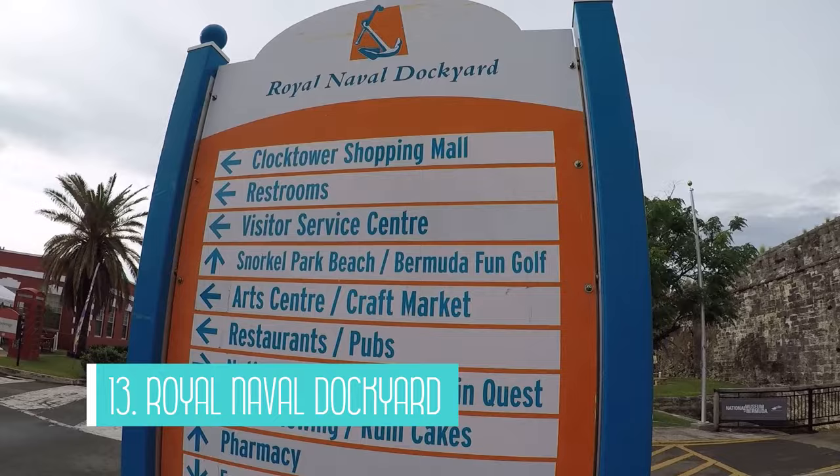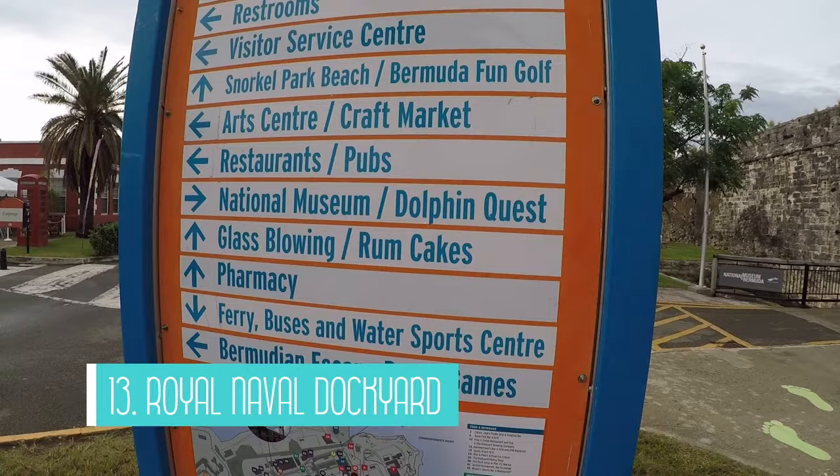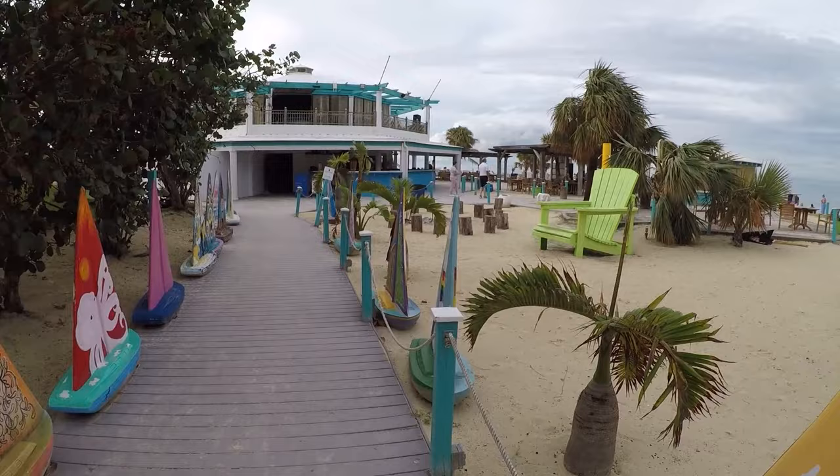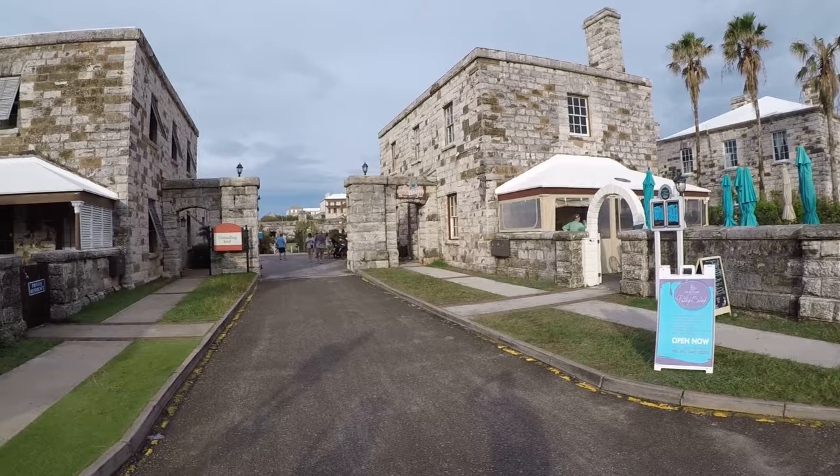Number 13 is to visit the Royal Naval Dockyard. We went back to the King's Wharf and Royal Naval Dockyard area to do some shopping and look around before getting back on our cruise ship. This is one of Bermuda's most popular destinations due to the shopping, dining, entertainment, and beaches. You can also find a tourist center and plenty of tour companies as well.